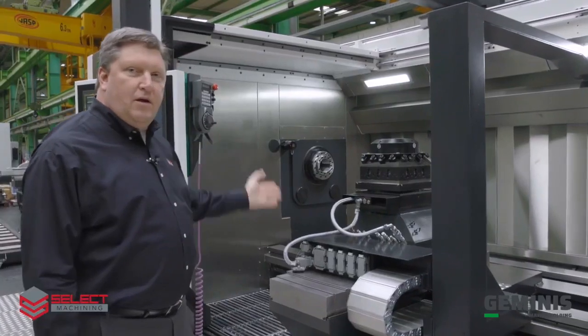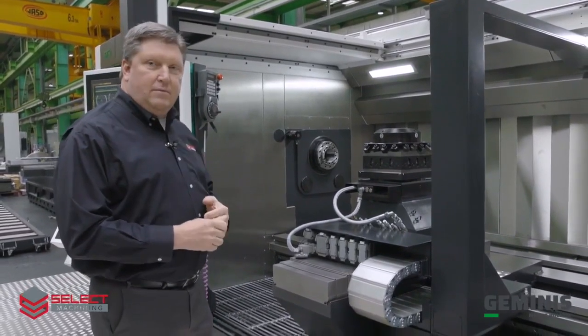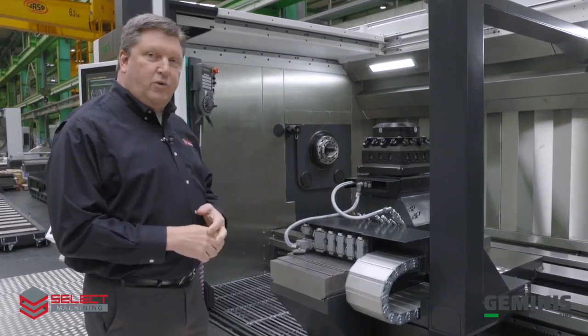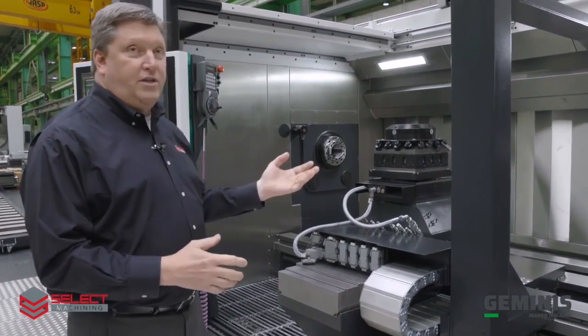The standard spindle on our machine has a standard bore of 130 millimeters. It's a 37-kilowatt spindle motor driven by our new twin drive system. We do have a full C-axis that's capable of plus or minus two degrees, two arc seconds.